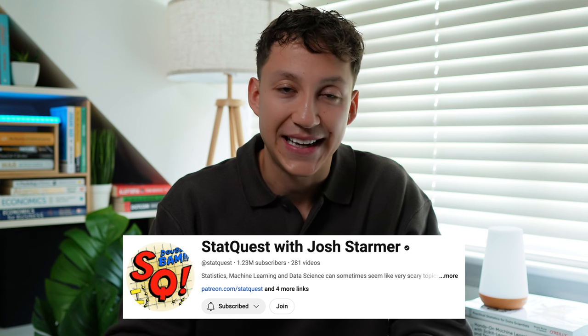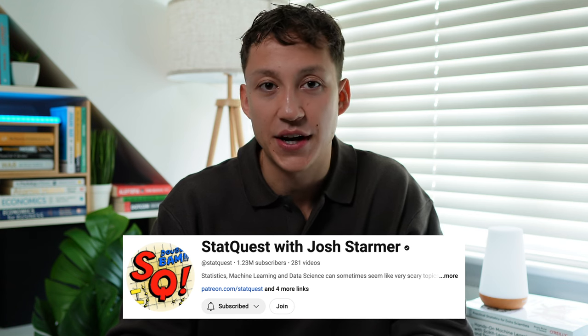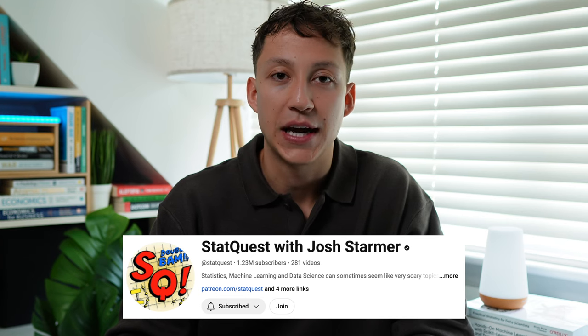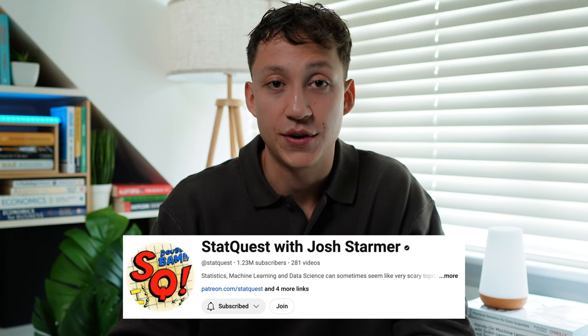Finally, I can't recommend enough the YouTube channel StatQuest by Josh Starmer. It basically teaches you every concept in data science in a really, really easily understandable way. So if you're struggling to learn anything, check out his videos on it, because I promise you that after watching his videos, you'll understand it very well.